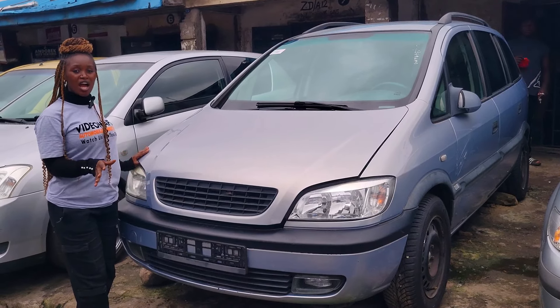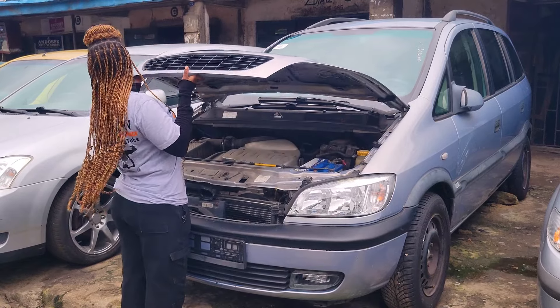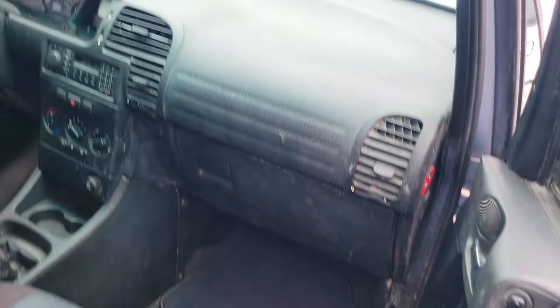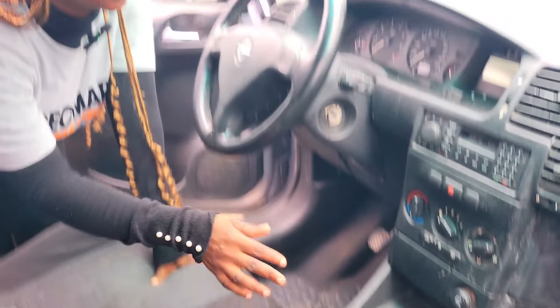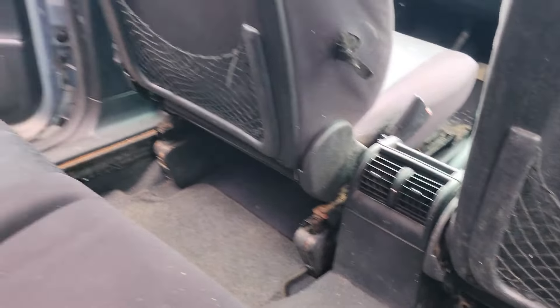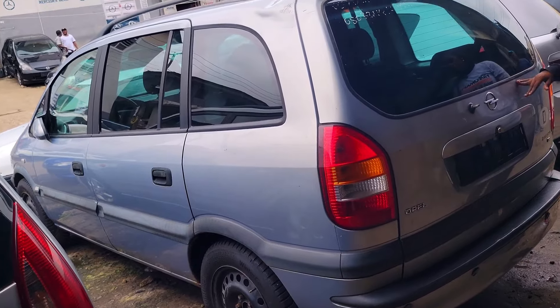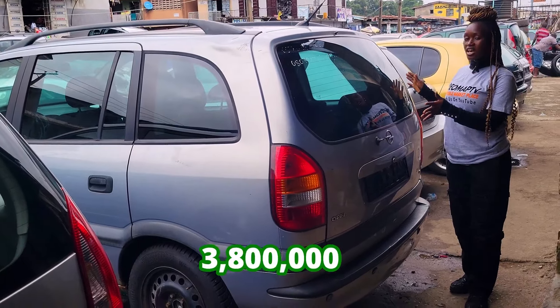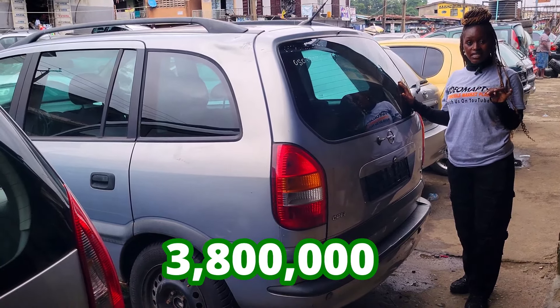This is a foreign use Opel Zafira 2000 model. It has a 4-plug engine. It is fuel economical. Here is the fabric seat interior of this car — dashboard, AC, sound system, manual transmission, steering. It has a sealed roof. This is the backseat view of this car; it has three headrests, AC vents, and a total seat with two beautiful headrests. Opel Zafira 2000 model. It has a 1.8 engine. This car is going for 3.8 million naira and it is slightly negotiable.